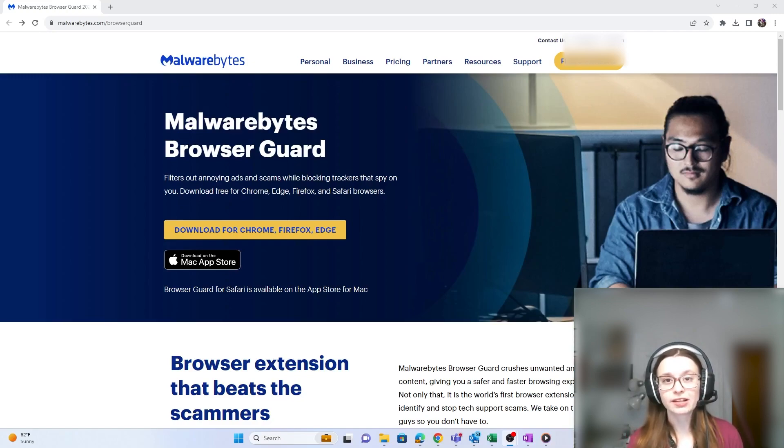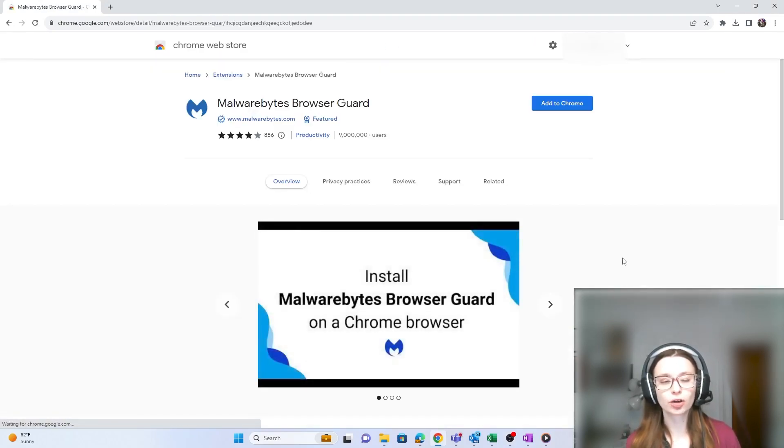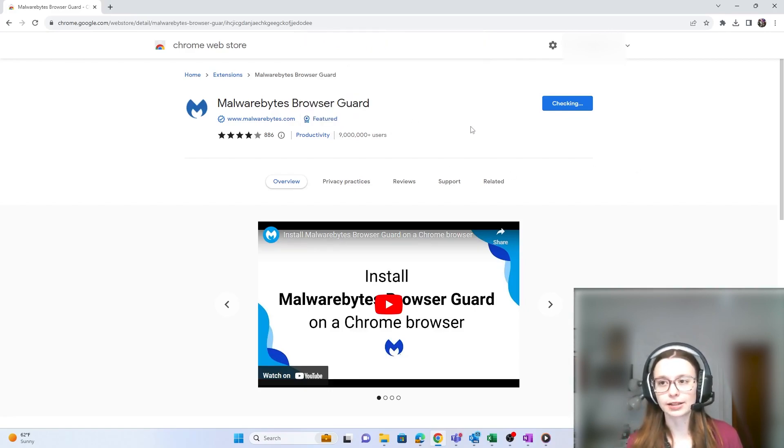To get started downloading the extension, go to malwarebytes.com/browserguard and click on the download for Chrome, Firefox, or Edge — make sure you're in the browser you want to add the extension to. Since I'm using Chrome, I'm at the Chrome Web Store and I'm going to click 'Add to Chrome.' It's going to bring up a pop-up telling you that it will read and change all your data on all websites, manage your downloads, and communicate with cooperating native applications. We're going to click 'Add to extension.'